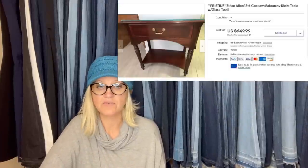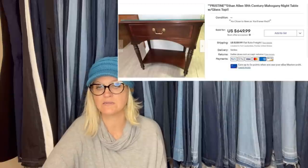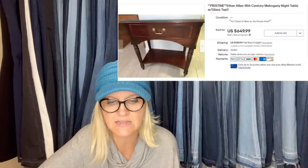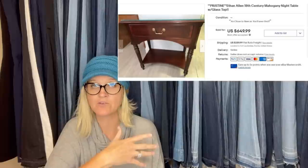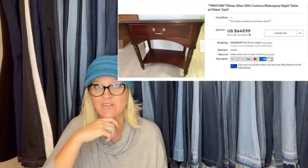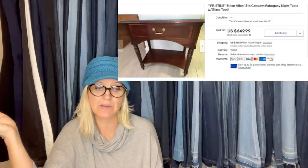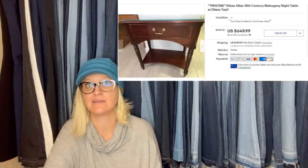I bought this on OfferUp for $125 and just sold it on eBay for $649.99 — no shipping as the buyer will pick up. It is a pristine Ethan Allen 18th century mahogany night table with glass top. This comes from Bradford, who is the Ethan Allen expert in the group — he has helped so many people and is killing it in his store with pieces just like this.